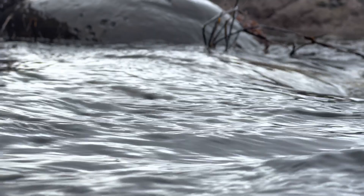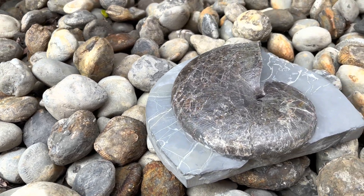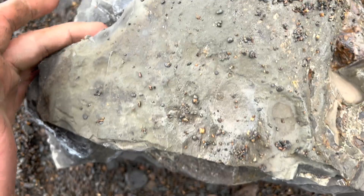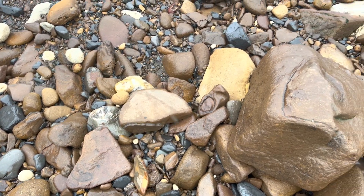In today's video we're going to be having a look at an enormous Phyloceros ammonite which we found on the beach and our dad prepared. We're going to look at breaking the nodule down and also seeing the fully prepared specimen at the end of the video.